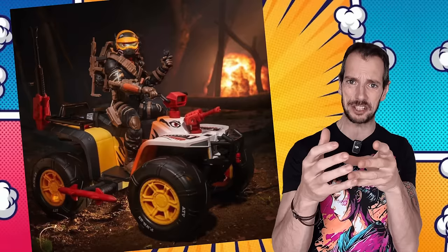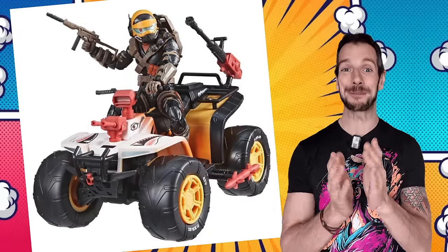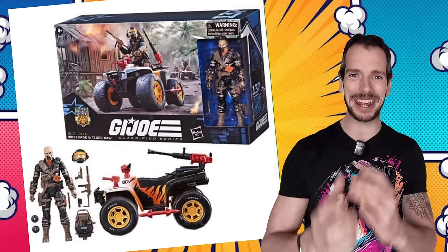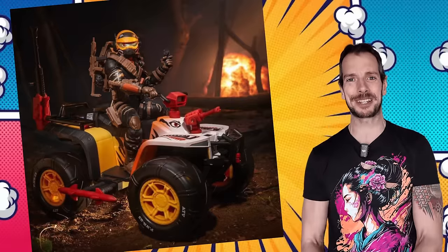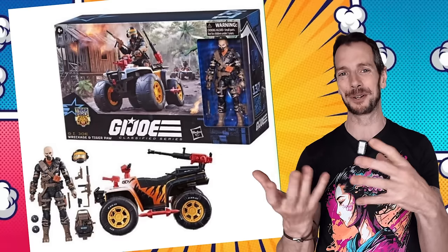It looks like Hasbro have let slip a little image of the upcoming Target exclusive Tiger Force Tiger Paw with Tiger Force Wreckage - there's a whole lot of tigers going on there. From this image it's another pretty-looking GI Joe figure. I'm not familiar with this character but he's got a cool kind of battle-damage face and a badass-looking mask going on. We're probably going to get proper reveal pictures and a full announcement pretty soon. It's a good time to be a vehicle collector, and I love the brighter, more wacky kind of characters - this looks super fun.